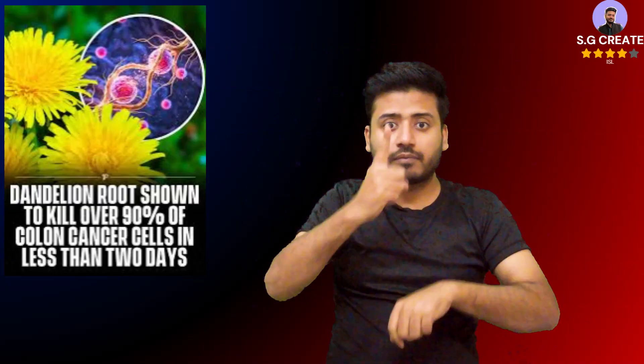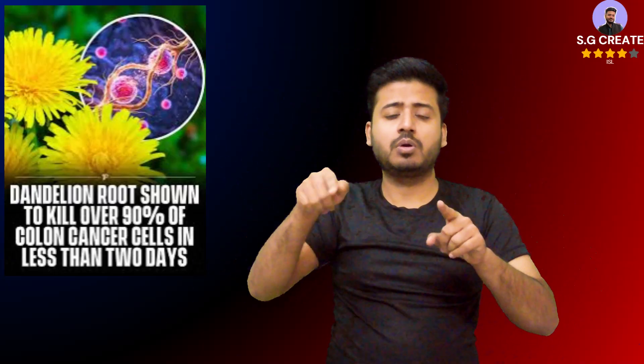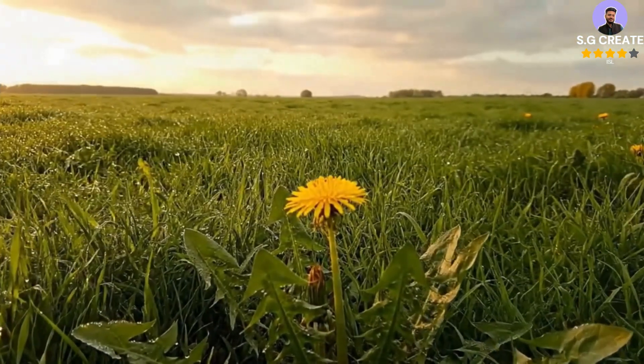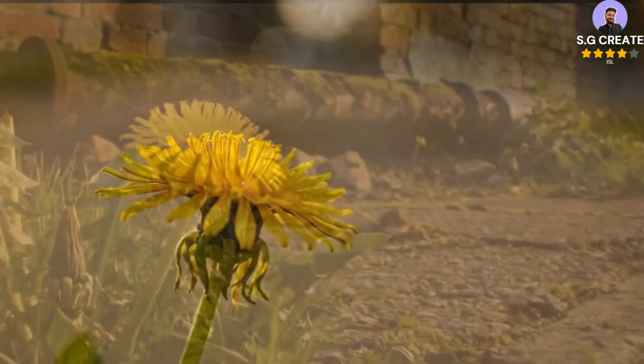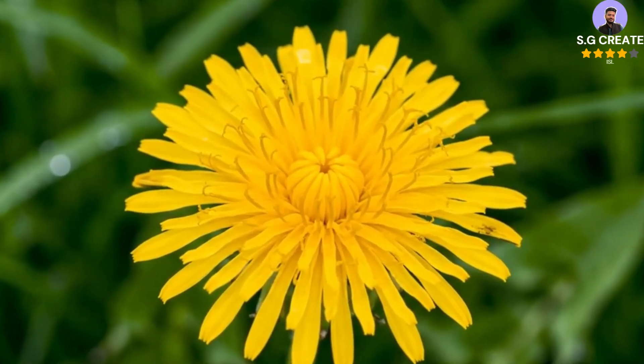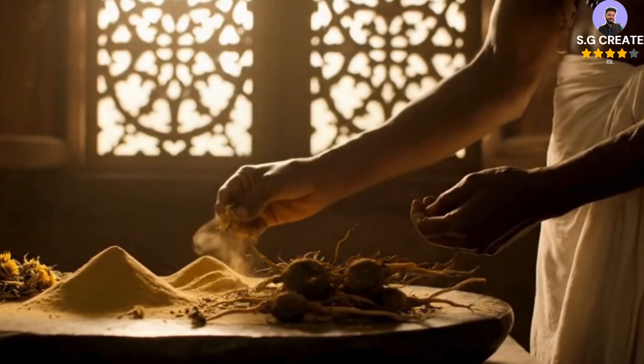Strain the liquid through a fine mesh strainer to remove the plant parts. To enhance flavor, dandelion tea can have an earthy or bitter taste, so you can add honey, maple syrup, stevia, a slice of lemon or orange juice, fresh ginger slices, or mint leaves. The tea can be enjoyed hot or chilled in the refrigerator for a few hours to make iced tea.